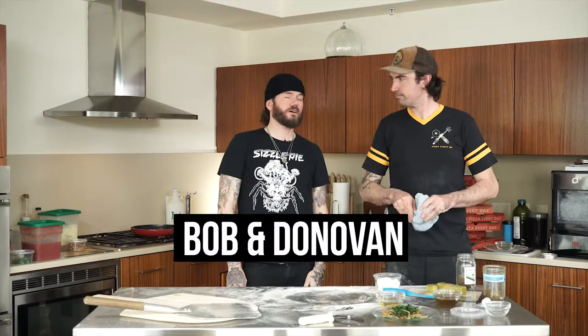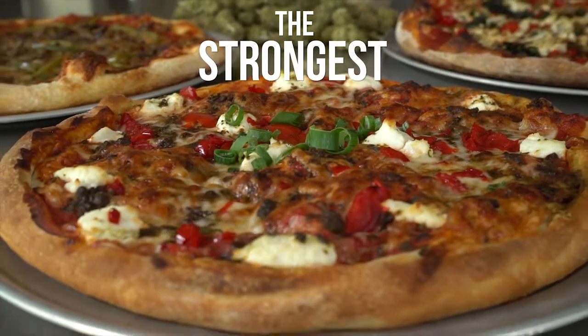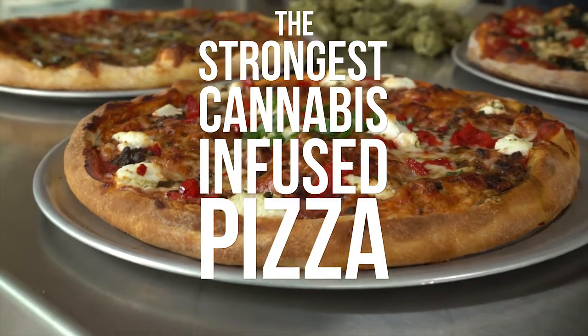We're here with Bob and Donovan from Sizzle Pie, and we're going to make the strongest cannabis-infused pizza ever made.